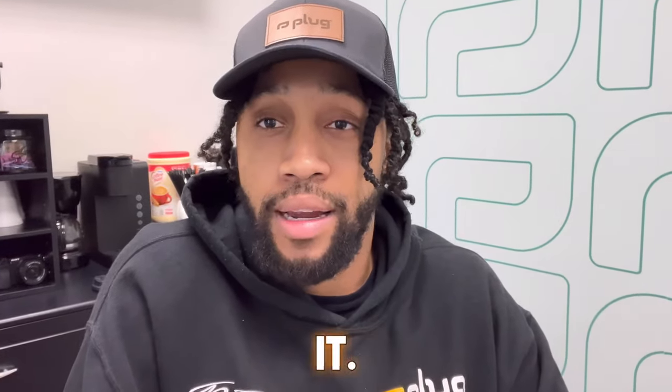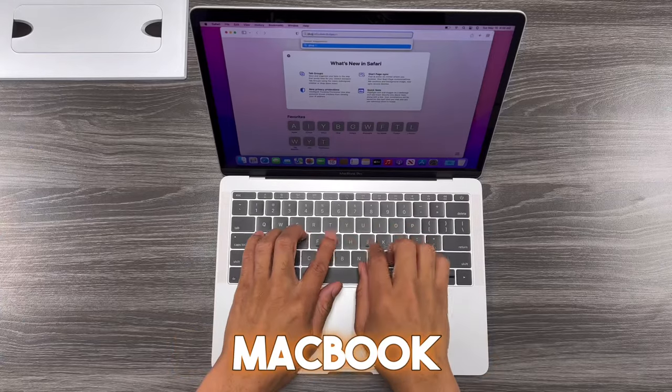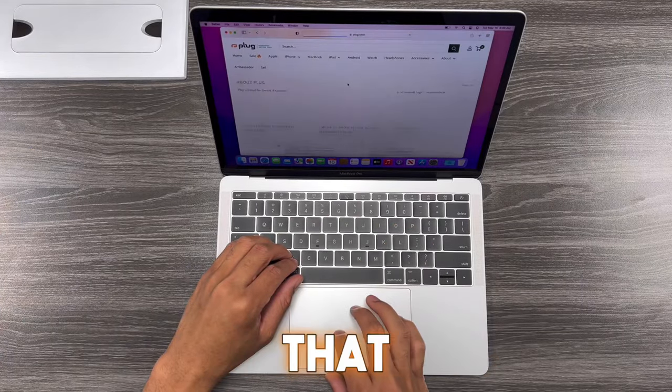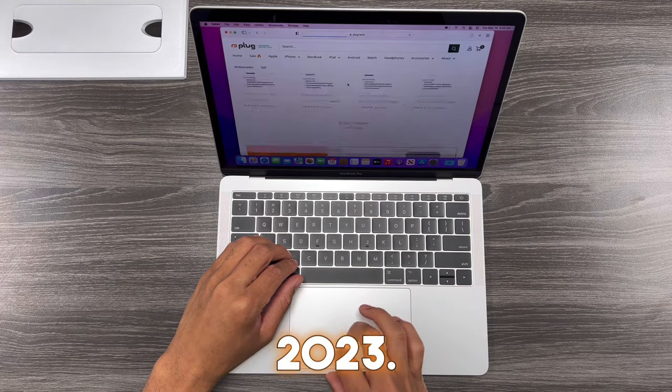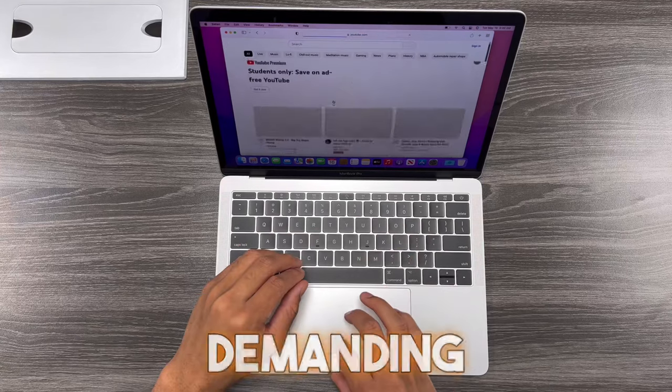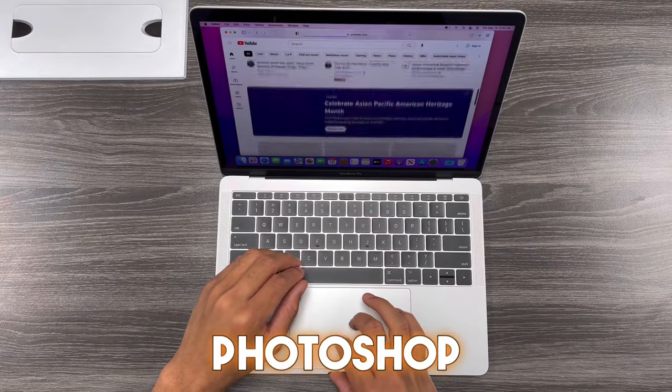I'm gonna tell you why you should buy it. Firstly, let's talk about its performance. This MacBook Pro 2017 is powered by a robust Intel Core processor that still holds up impressively in 2023. It's perfect for everyday computing tasks, and it can even handle demanding software like Lightroom, Photoshop, or Final Cut Pro.